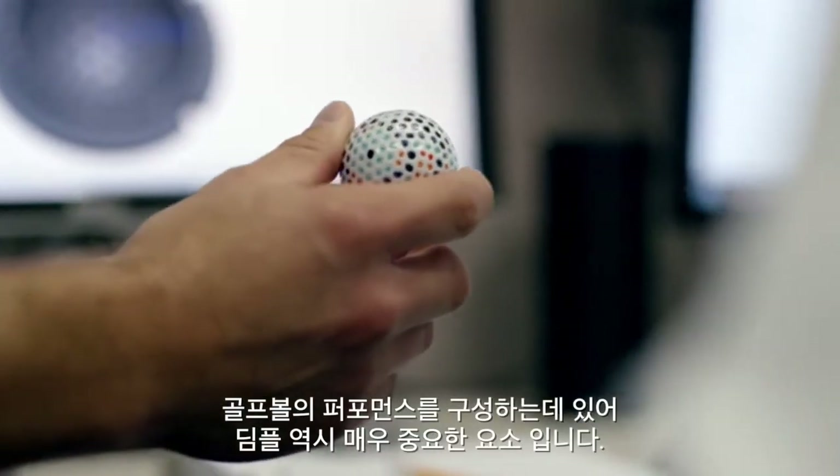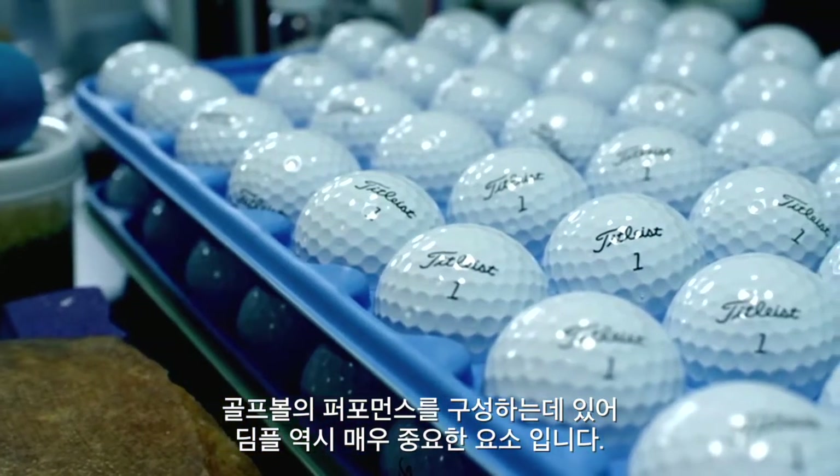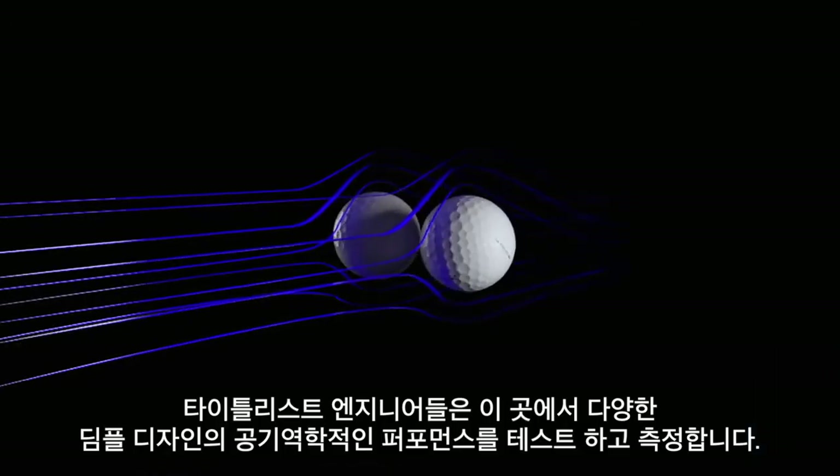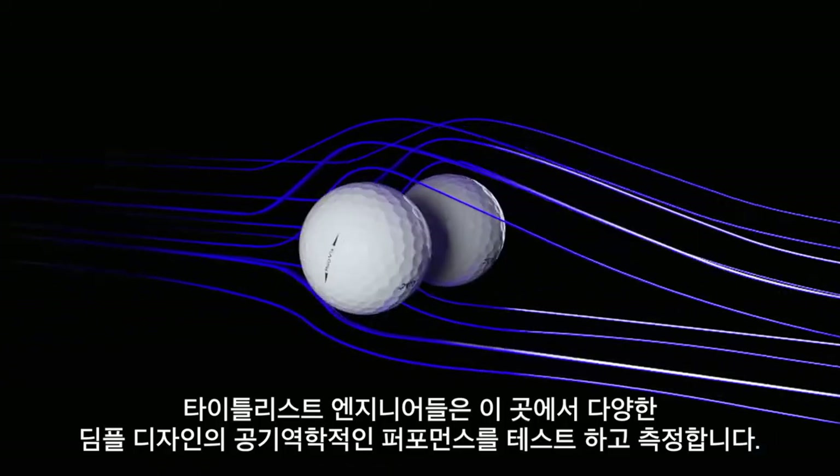When it comes to golf ball performance, dimples play a vital role. And Titleist engineers use this facility to measure the aerodynamic performance of different dimple designs.